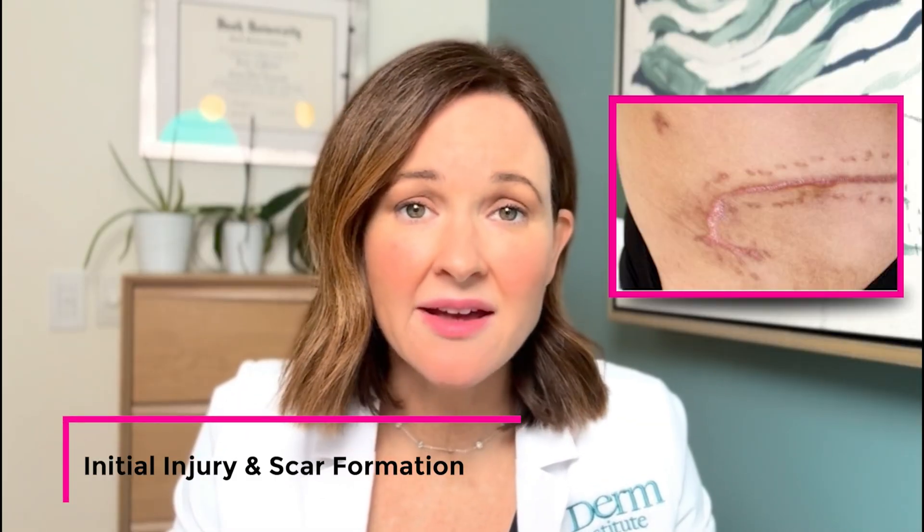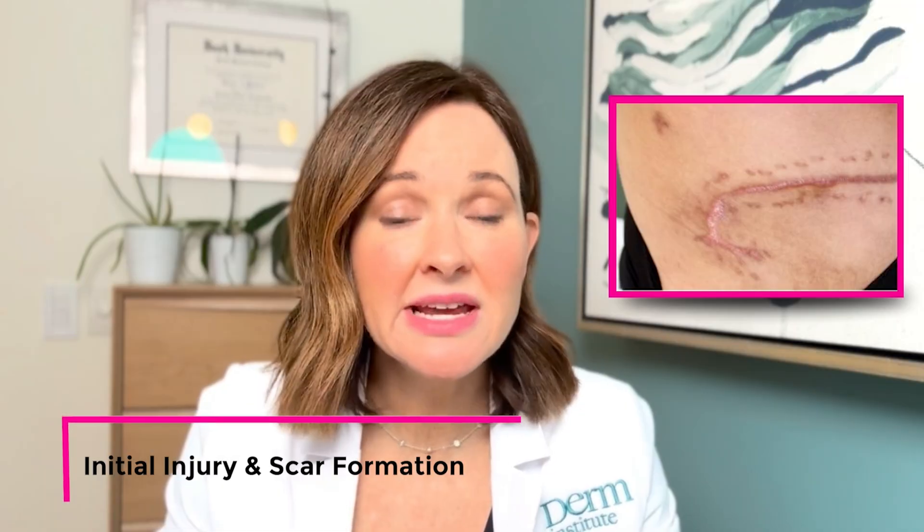The scar that we're looking at here is on the patient's medial thigh, which means inner thigh. On the day of her injury, she was rushed to the hospital and taken to the ER where they cleansed the wound and stitched her up really quickly. People heal differently in different locations, so unfortunately the way this scar healed was less than ideal.